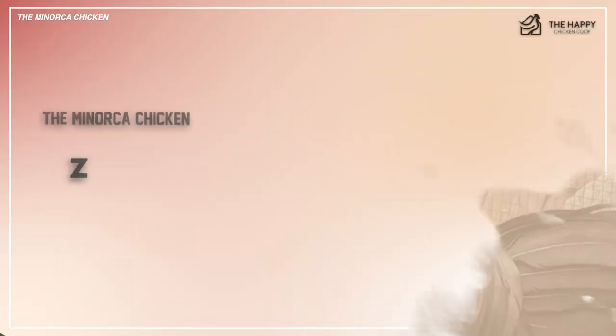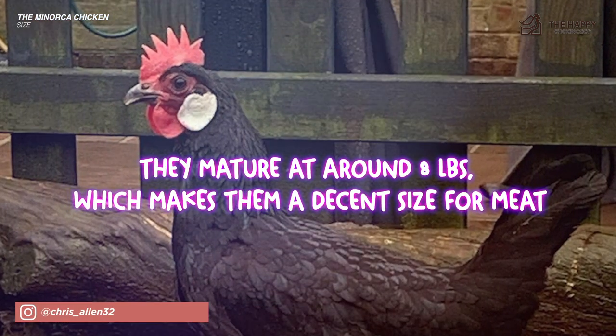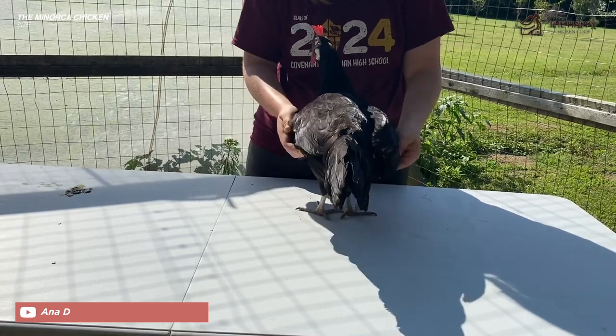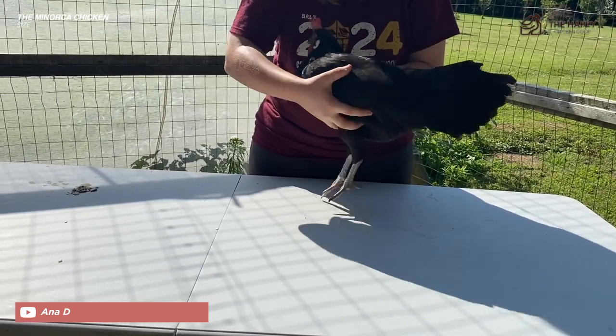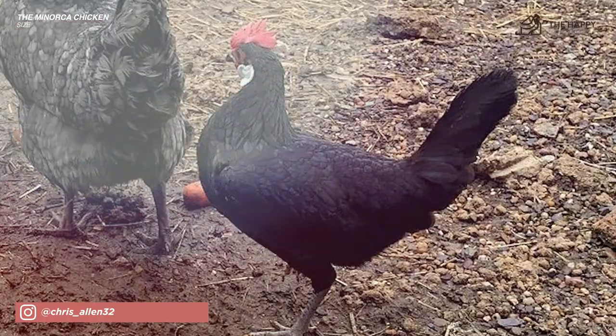Now let's get into their size. Menorcas are considered one of the larger Mediterranean breeds of chickens. They mature at around eight pounds, which makes them a decent size for meat. So even though their slender-looking bodies make the Menorca appear smaller, they actually carry an impressive amount of muscle. It can be important to know how to feed them to keep them at their normal, healthy weight.